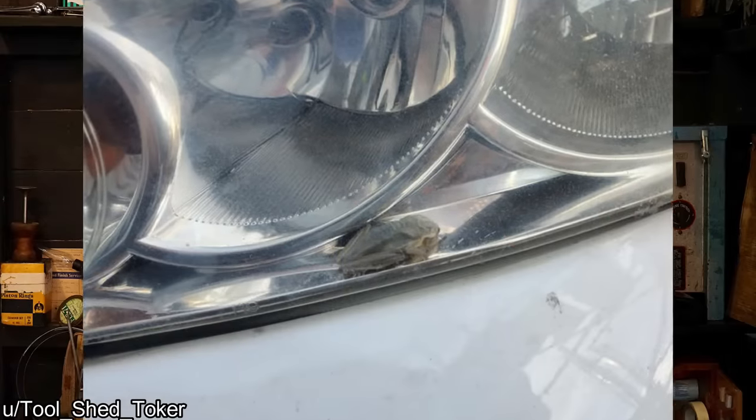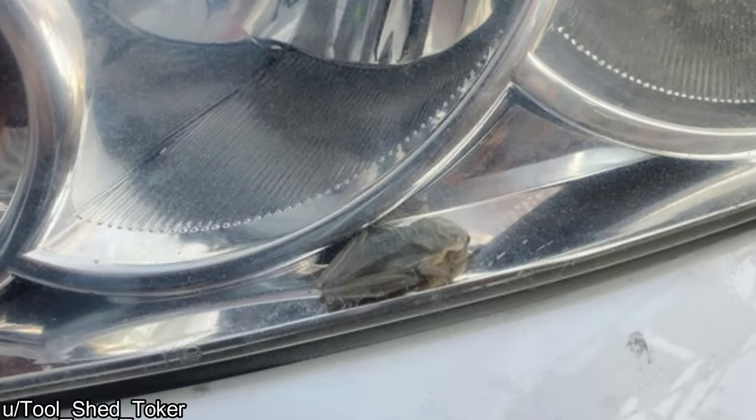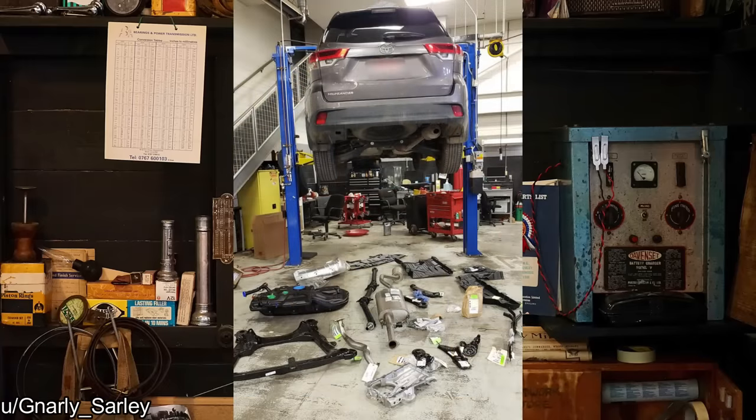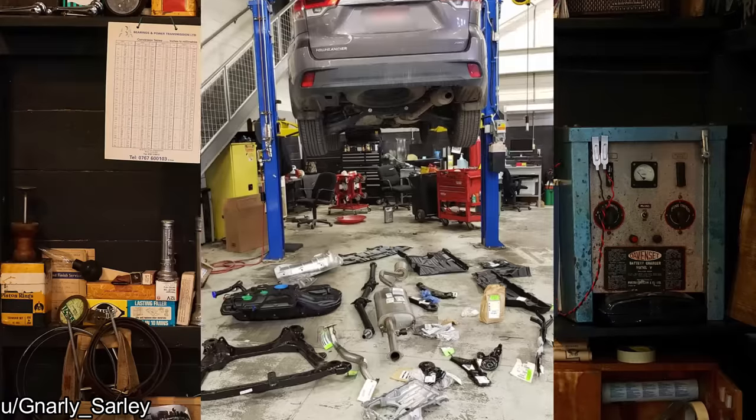Customer states there's a frog in my headlight — can't say I've seen this before. And what happens when you take a Toyota Highlander rock crawling? It gets very expensive.